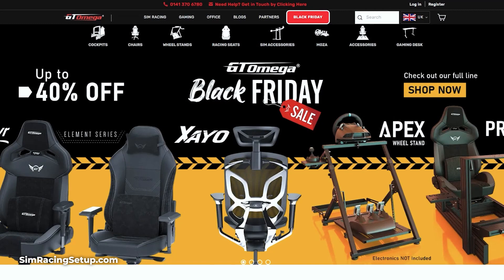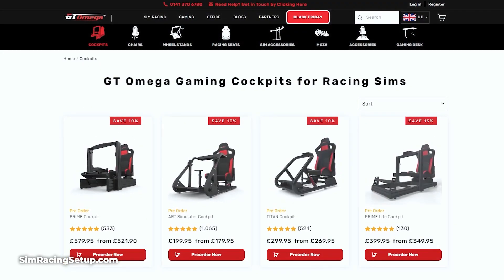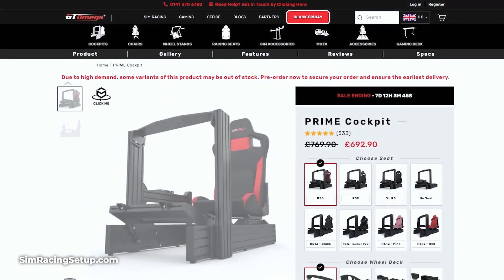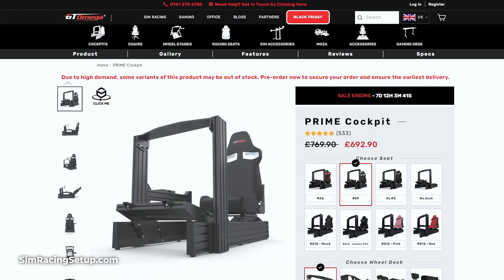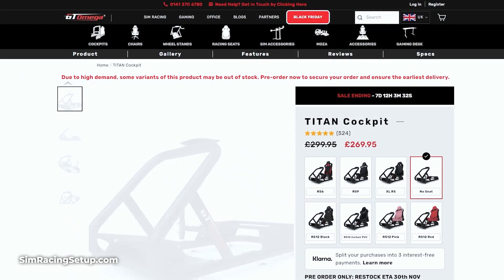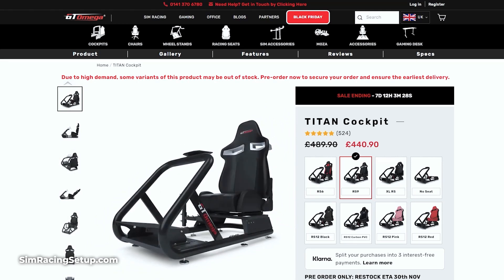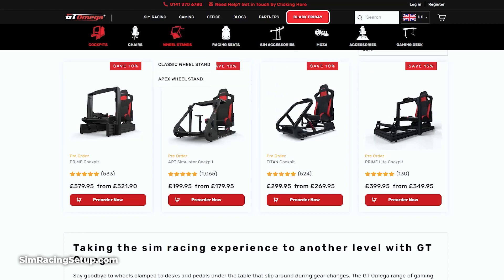Sticking with sim rigs, GT Omega is offering discounts across their range of sim racing cockpits with deals around 10-15%. You can pick up a GT Omega Prime cockpit for £520 or $665, or a Titan cockpit for just £270 or $350. Both of these are discounted by 10% over their original price, and there are plenty of other GT Omega cockpits and sim racing products in the sale.